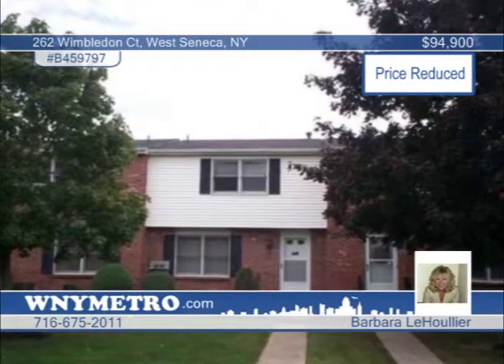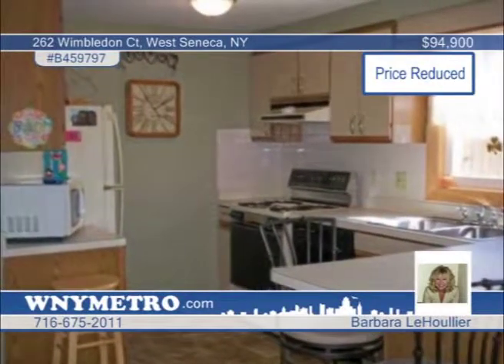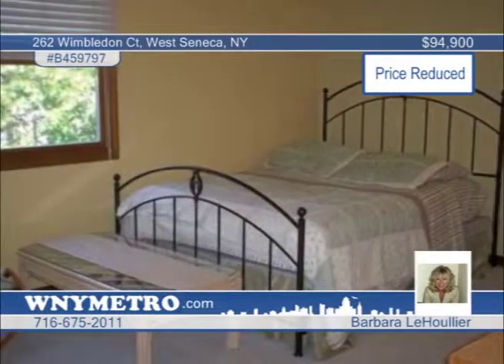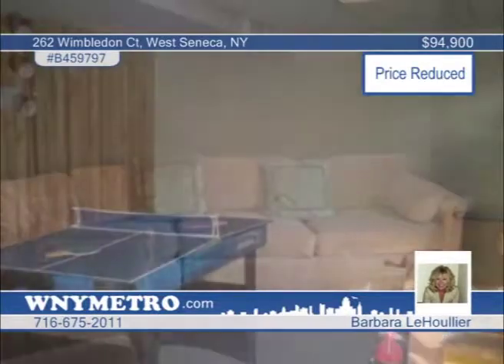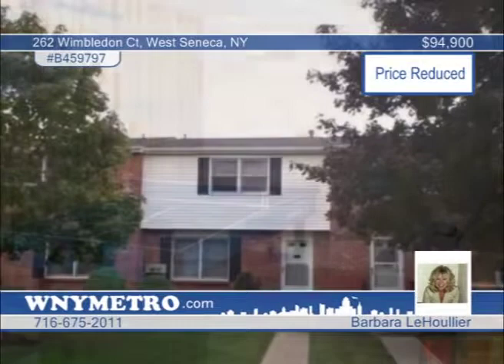Spacious and immaculate, this two-bedroom, one-and-a-half bath townhouse is ready to impress. Enjoy the central air, remodeled half bath and newer carpets throughout the home. The kitchen is loaded with a breakfast bar, ceramic backsplash, pantry, newer hardware and even newer vinyl flooring. Adjacent to the kitchen is a dining area with parquet floor and a sliding door to the private patio with a garden and two beautiful waterfalls. Parking is private and impeccable condition is seen throughout. Contact Barbara LaHoullier and take advantage of easy and peaceful living.